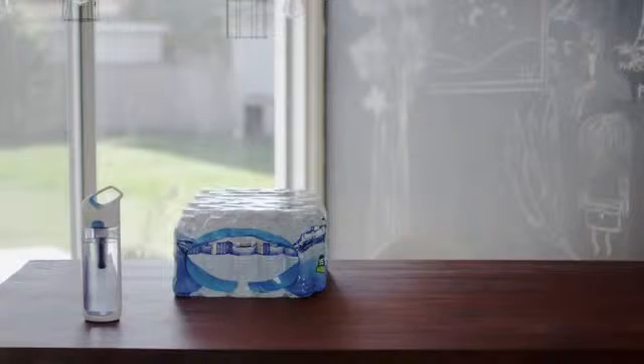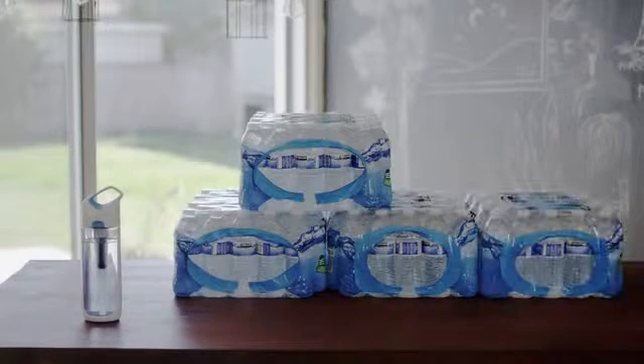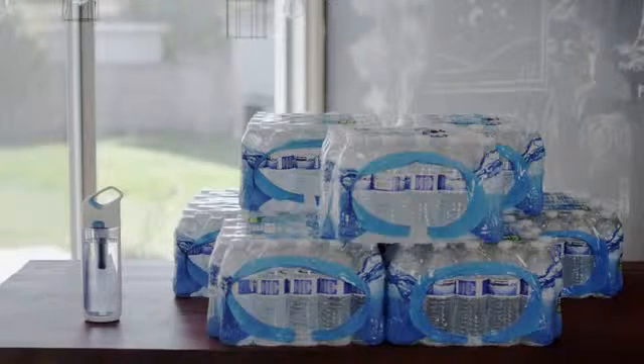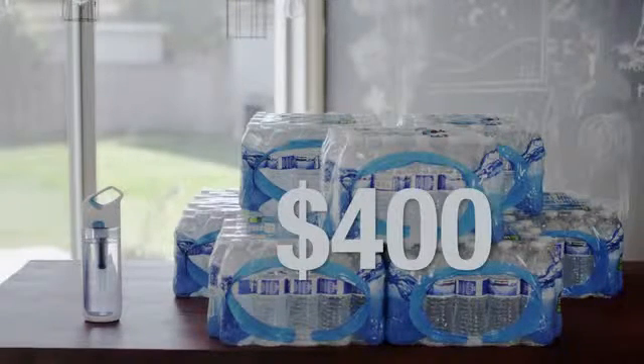So that's 300 plastic bottles that aren't going into a landfill, that aren't even being manufactured and trucked around the planet. And you'll be saving yourself about $400.